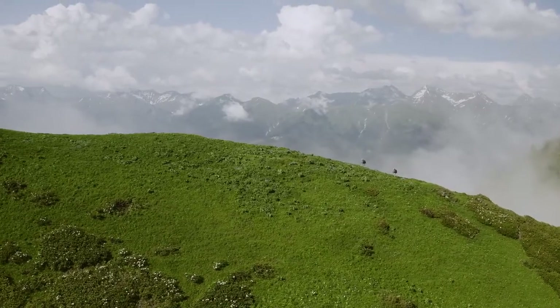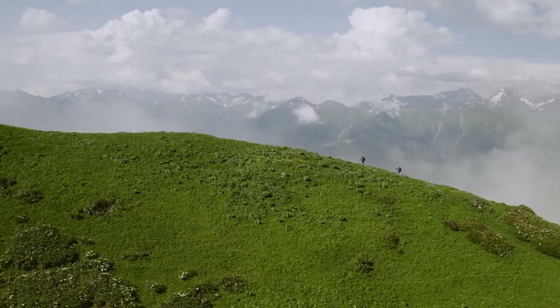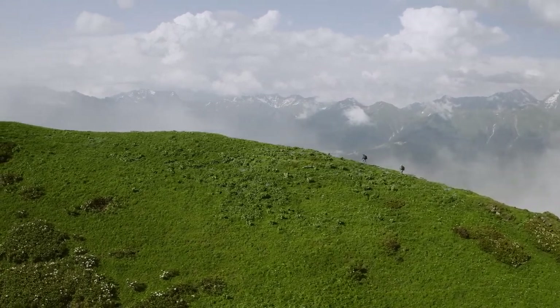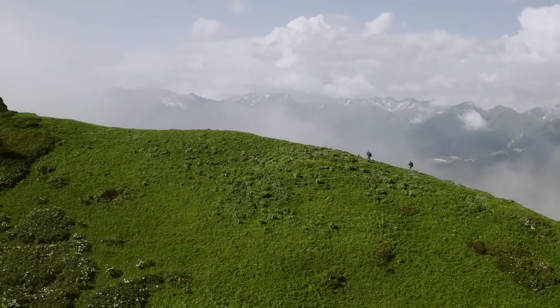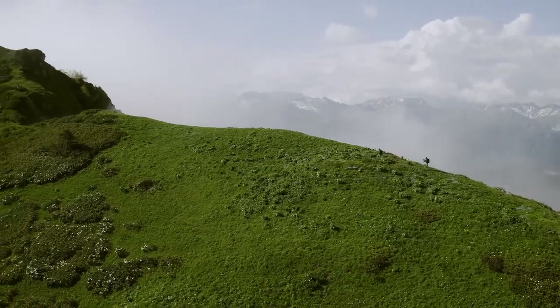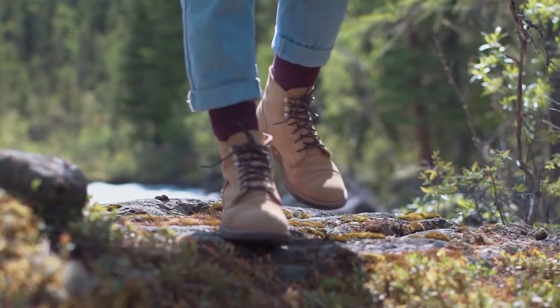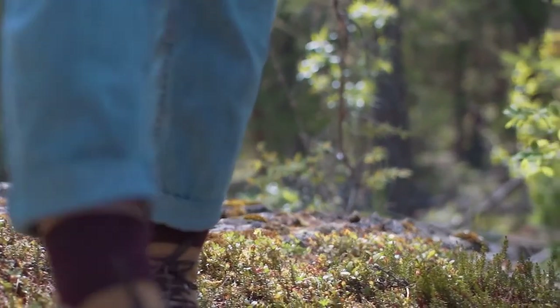Just over an hour from the property, you'll find Blanca Peak and the Twin Peaks. Blanca Peak is one of the many mountains in Colorado referred to as 14ers, meaning their peaks are over 14,000 feet above sea level. If you want to experience the Rocky Mountains, you're in the right place. Blanca Peak is the fourth tallest summit in North America, and if you're up for the challenge, Blanca will reward you with views you can only imagine.